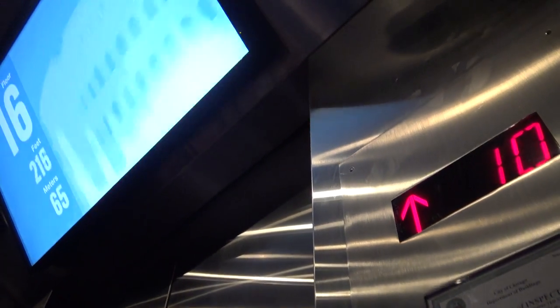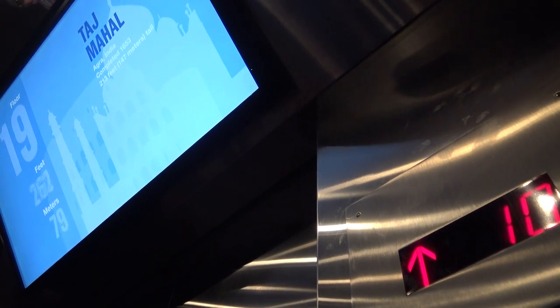Welcome to the Sky Deck. You're on your way to the top of the tallest building in the Western Hemisphere. Along the way, you can watch as we pass by some of the tallest buildings, monuments, and structures in the world.